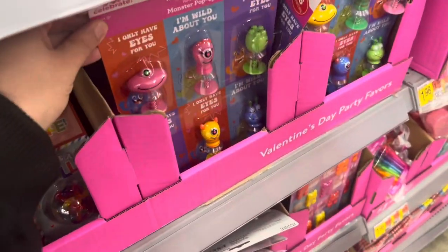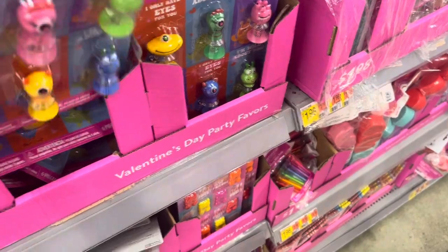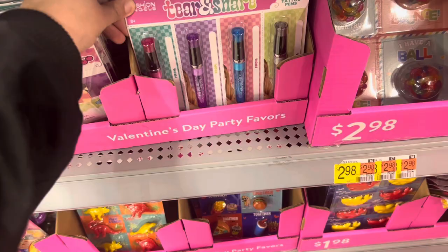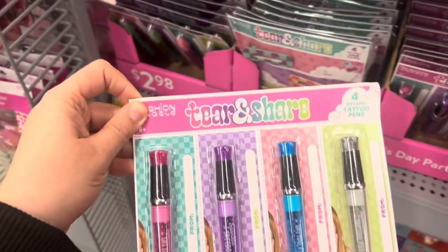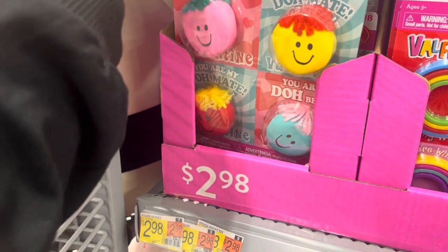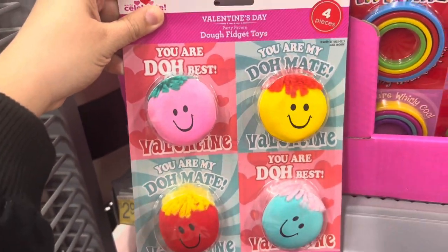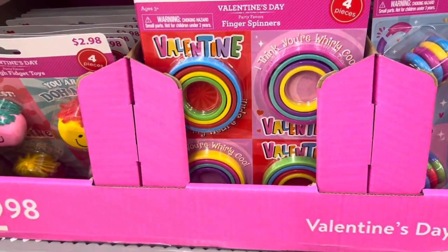Cute monster pop-up little gifts and party favors for the kiddos' classroom. Some tattoo pins — those are cool, $2.98. And these doe fidget toys are $2.98. Those are cute for the kiddos. And these finger spinners are $2.98.